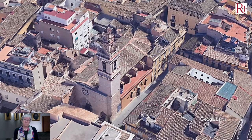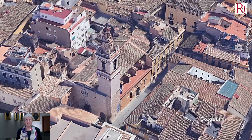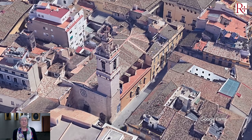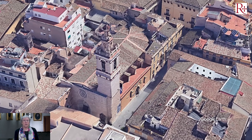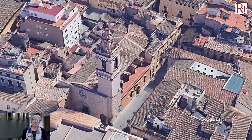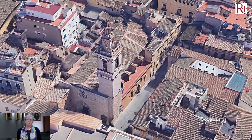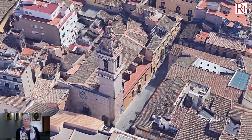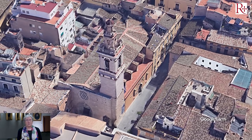Aquí vemos una imagen aérea, casi la única que se puede llevar a cabo puesto que está muy fagocitada por las casas que la rodean. Vemos que la única fachada que se puede ver desde el exterior es la que está justo a los pies del altar, la fachada gótica, porque las demás están con una reconversión neogótica de finales del siglo XIX. Timoteo Calvo intervino en una fachada lateral para regularizar la fachada.